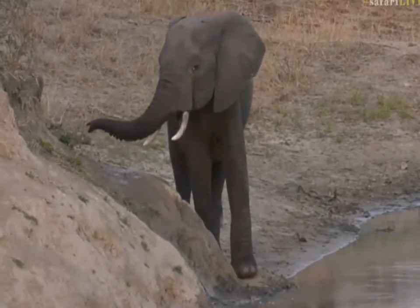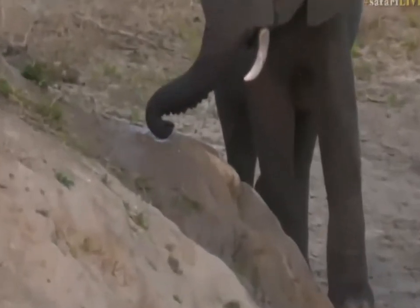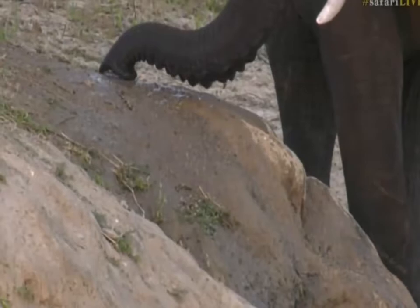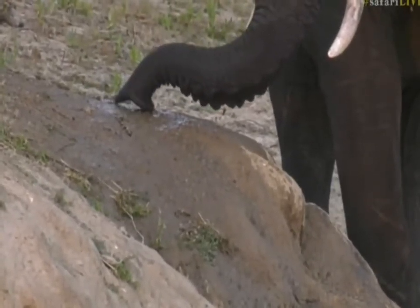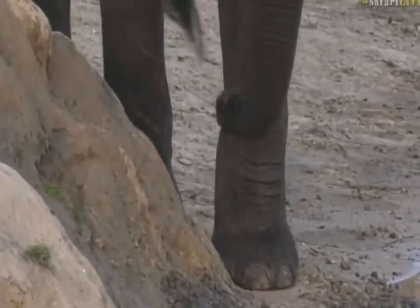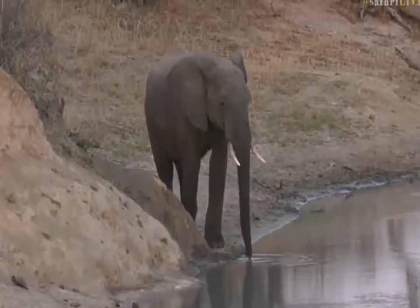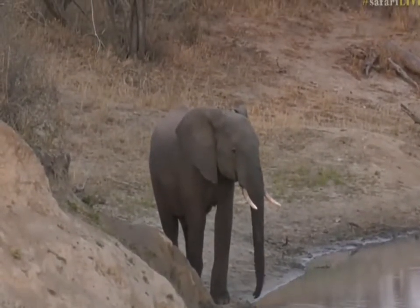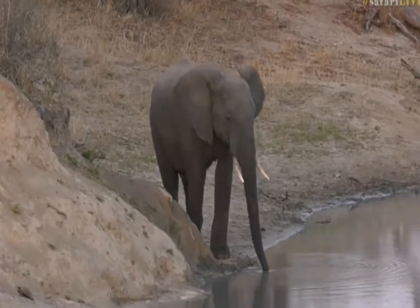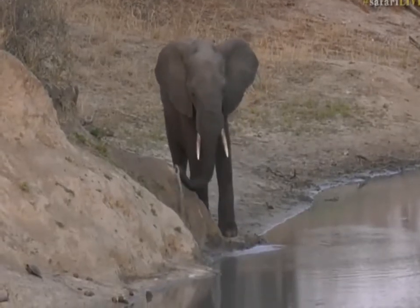I wonder what this elephant is doing — it almost looks like he's wetting the bank to make mud that he can then potentially rub on. He's sprayed water all along there and he's sniffing along. What are you doing? Are you watering the garden? Very strange — I've never seen an elephant actually do this. It's almost like he's making his own little mudslide. And he's not really drinking, as you can see — there's not exactly a huge amount of water being sucked up and put inside the mouth; it's mostly just being thrown onto the bank.